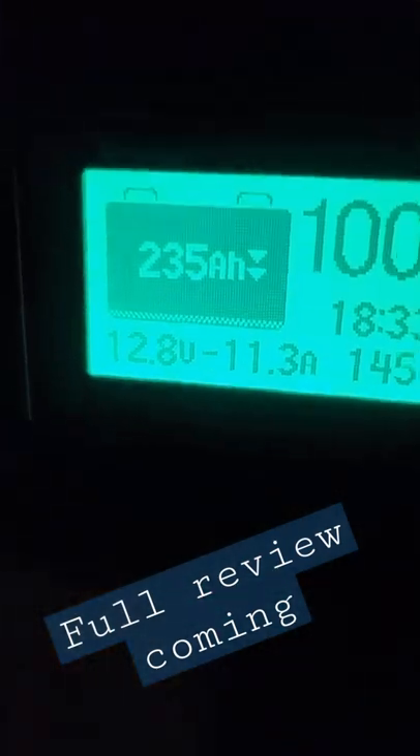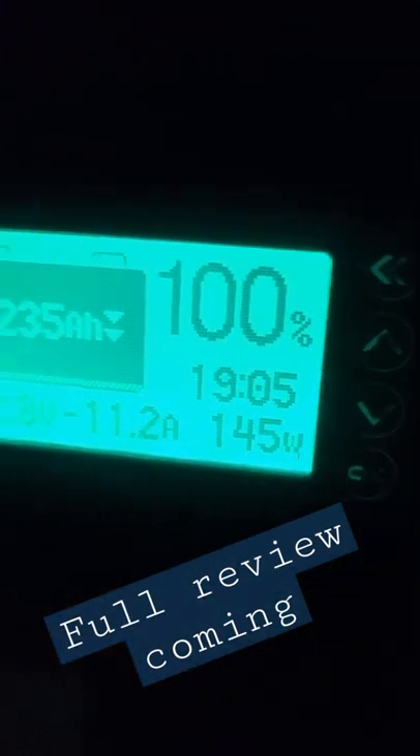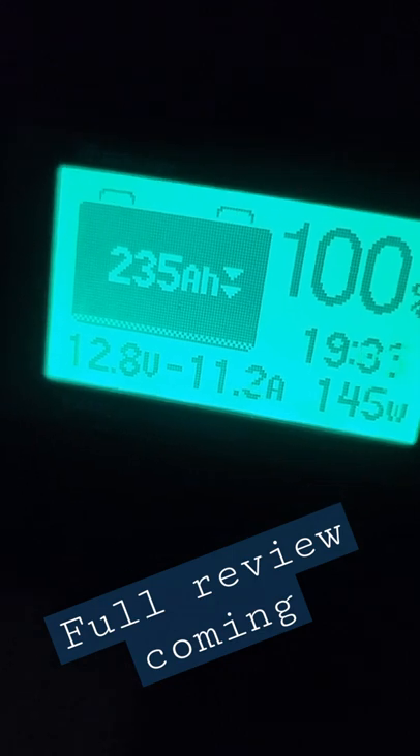This is my new Myrnergy battery monitor. It was 80 bucks on Amazon. I'll leave a link.